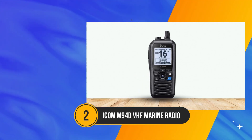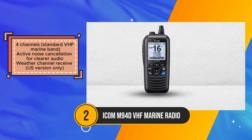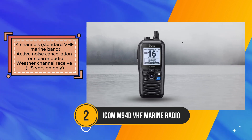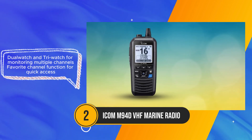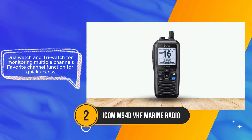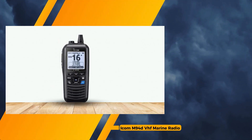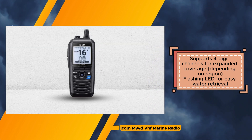The ICOM M94D emerges as a reliable choice for recreational boaters in search of a compact and functional VHF marine radio. Boasting a waterproof design and advanced noise cancellation technology, it stands prepared for onboard communication and emergency scenarios alike. Its simplicity, combined with essential features, caters well to the needs of leisurely voyages. Compactness and portability define the M94D, ensuring ease of use and storage on board. Its robust construction, coupled with an IPX-7 waterproof rating, guarantees durability and resilience against water ingress. The incorporation of active noise cancellation enhances audio clarity, crucial for effective communication amidst challenging maritime environments. However, while the M94D excels in basic functionality, it does exhibit limitations compared to its counterparts.